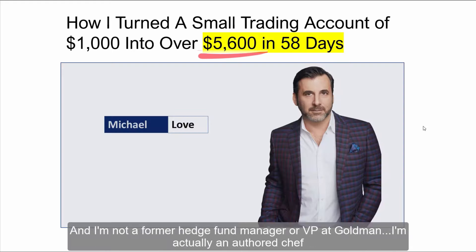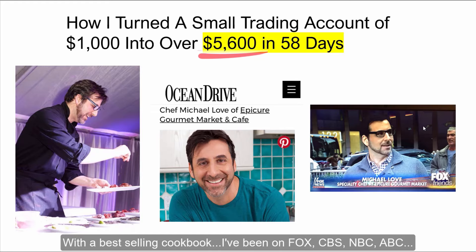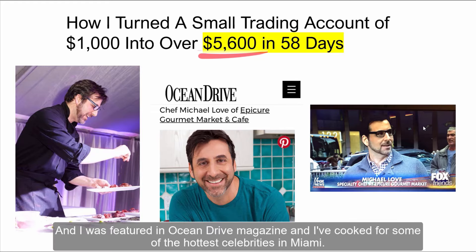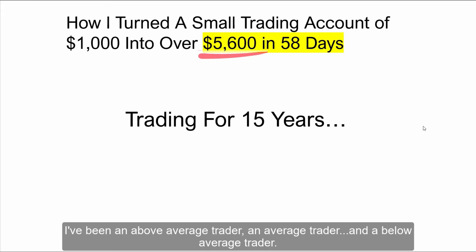My name is Michael Love and I'm not a former hedge fund manager or VP at Goldman. I'm actually an authored chef with a best-selling cookbook. I've been on Fox, CBS, NBC, and ABC. I was featured in Ocean Drive Magazine and I've cooked for some of the hottest celebrities in Miami. And I've also been trading for 15 years. I've been an above average trader, an average trader, and a below average trader.